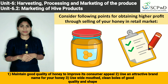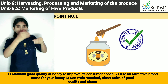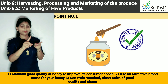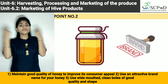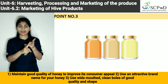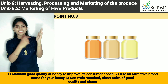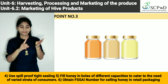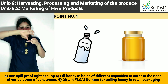1. Maintain good quality of honey to improve its consumer appeal. 2. Use an attractive brand name for your honey. 3. Use wide-mouth, clean bowls of good quality and shape. 4. Use spill-proof tight sealing.